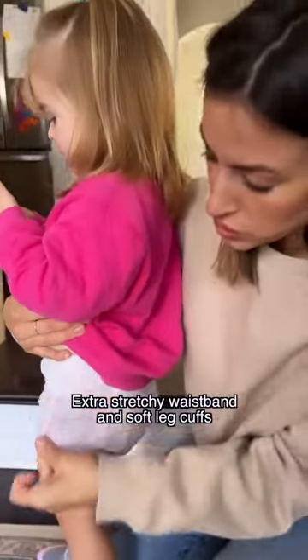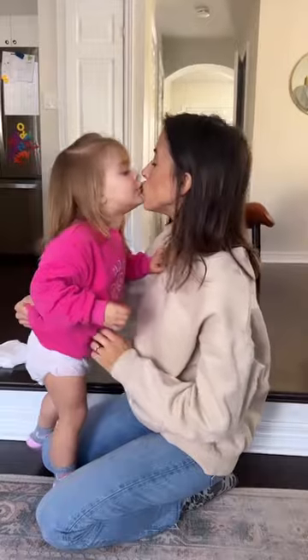They're super soft and stretchy. They don't cut in at all. They absorb really well. They tear really easily. And they also have a resealable tab. Head into Walmart to find your Rascal and Friends and Cocomelon training pants. You can also get them online.